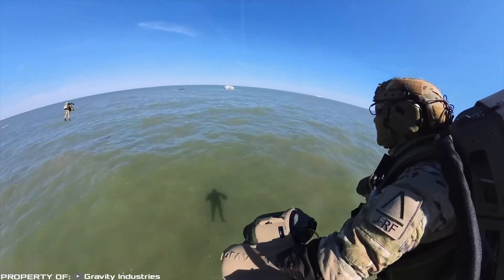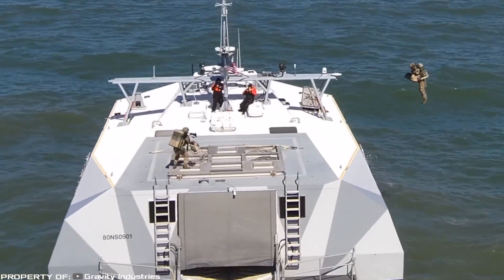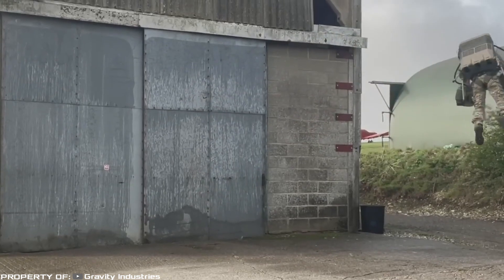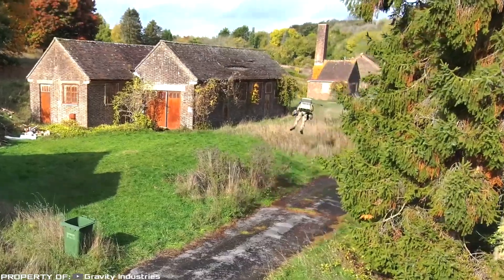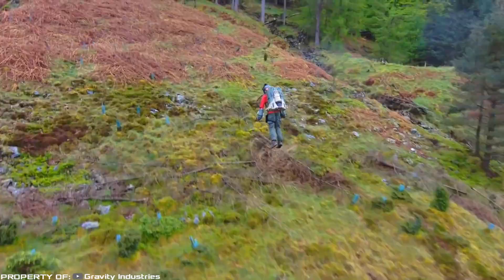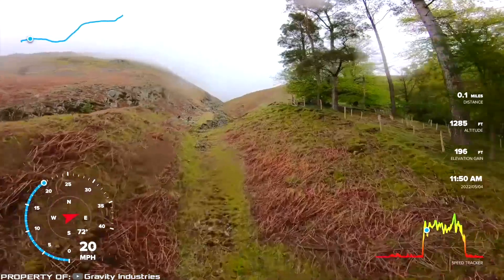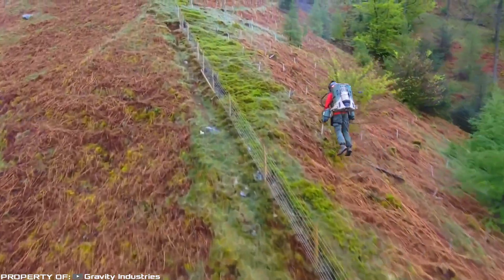The jet pack is also being tested by the British Royal Marines, who have successfully deployed troops from boats onto the deck of a ship. The jet suit has five gas turbine engines with a combined power output of 1,050 horsepower and can carry up to 317 pounds. With the jet suit, one can fly three miles in three to four minutes. The suit allows the pilot to reach speeds of up to 85 miles per hour and climb to a height of up to 2.1 miles.